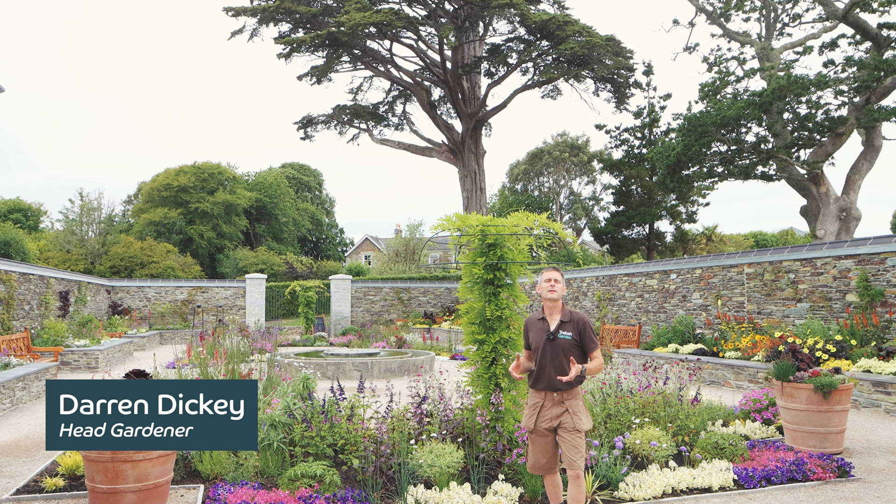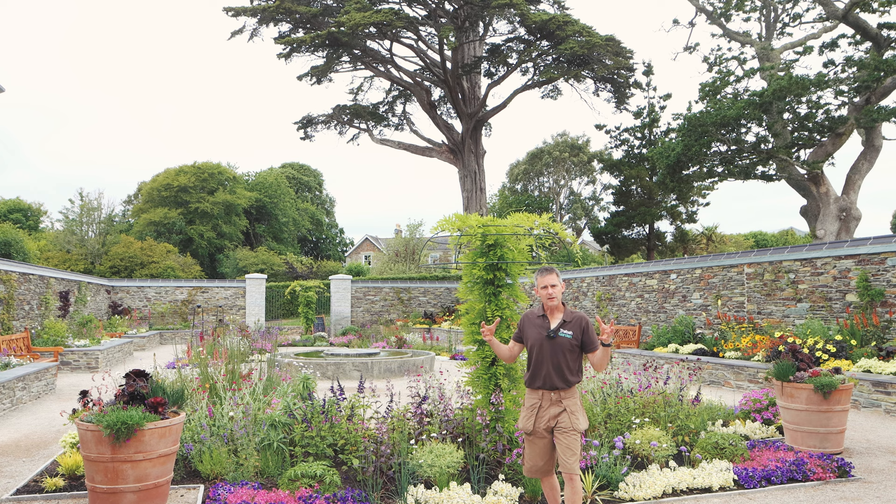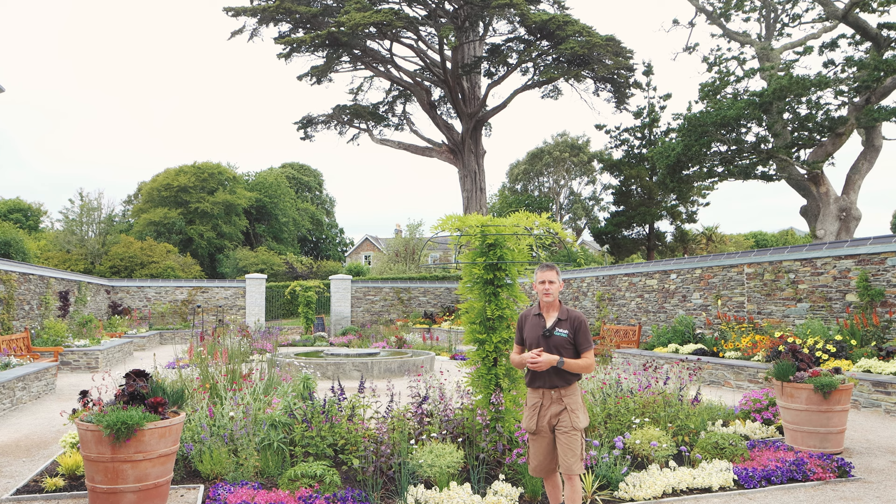Welcome to this month's Head Gardener's video log. And what better place to start than the cork garden? Everything's starting to grow and knit together nicely now. There's lots of colour which will lead all the way through the summer, and it's also great to see the pollinators buzzing around and doing their thing.